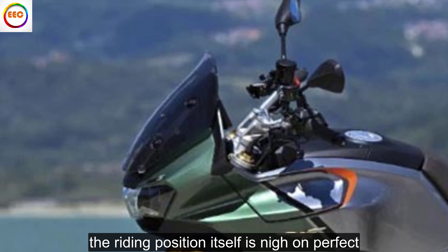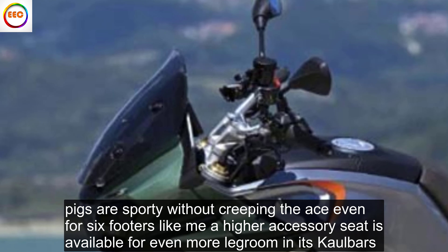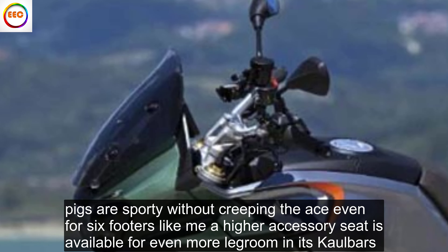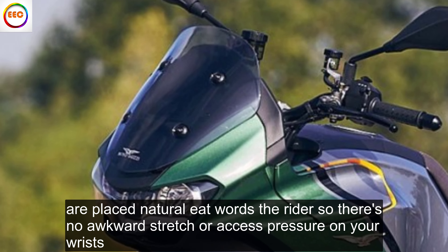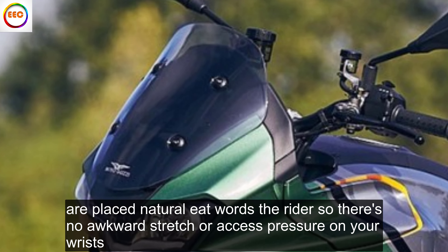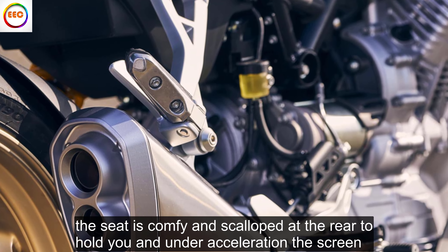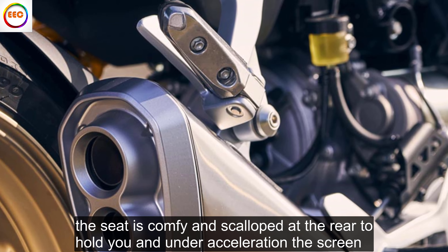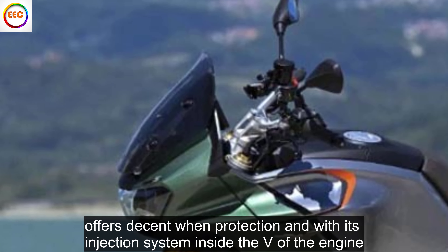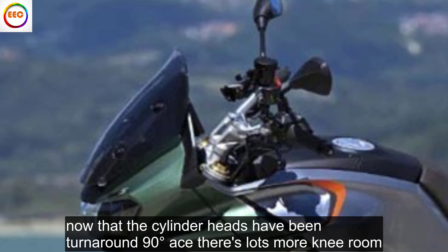The riding position itself is nigh on perfect. Pegs are sporty without cramping knees, even for 6-footers — a higher accessory seat is also available for even more legroom — and the tall bars are placed naturally towards the rider so there's no awkward stretch or excess pressure on your wrists. The seat is comfy and scalloped at the rear to hold you in under acceleration, the screen offers decent wind protection, and with its injection system inside the V of the engine, now that the cylinder heads have been turned round 90 degrees, there's lots more knee room.